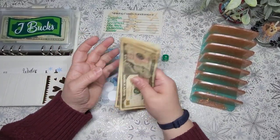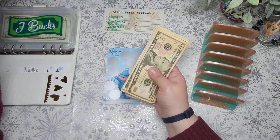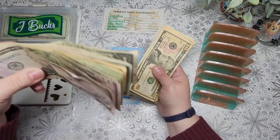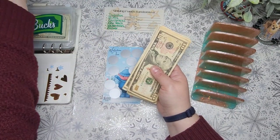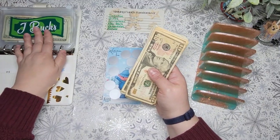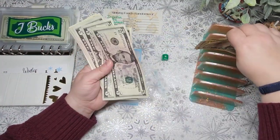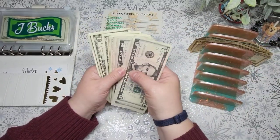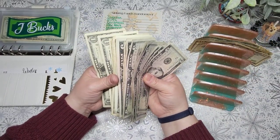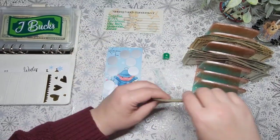If I need to make change, I still have about $260 that hasn't been divvied out into anything yet, so I can make change from that if I'm not able to do it from the envelopes. Let's go ahead and separate this out — hopefully I won't need to make change, but we'll see.